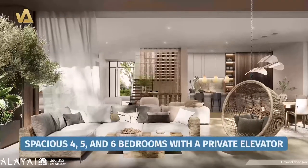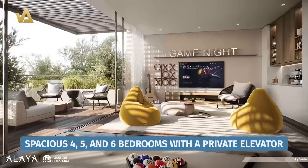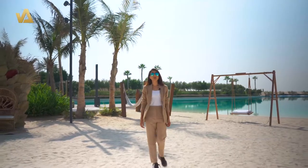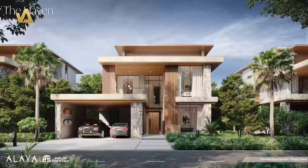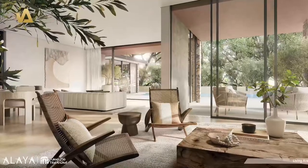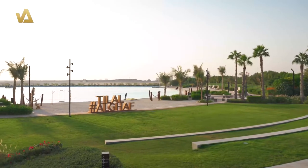These bespoke standalone villas come with options of four, five, and six spacious bedrooms with a private elevator. The elevation includes stonework and marble with multiple exterior designs. You get floor-to-ceiling windows with a beautiful tropical theme surrounding your villa.